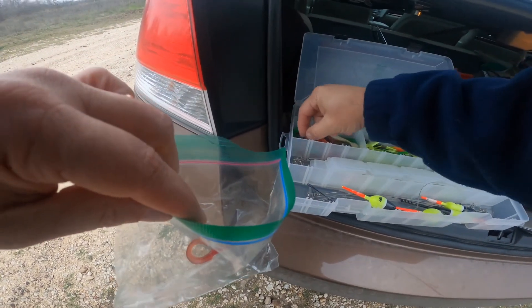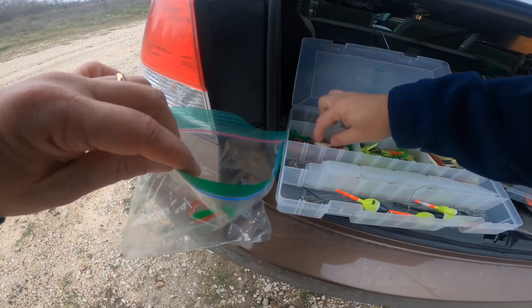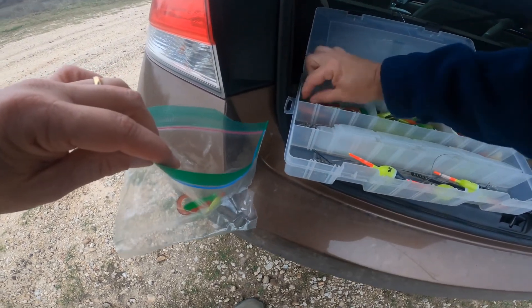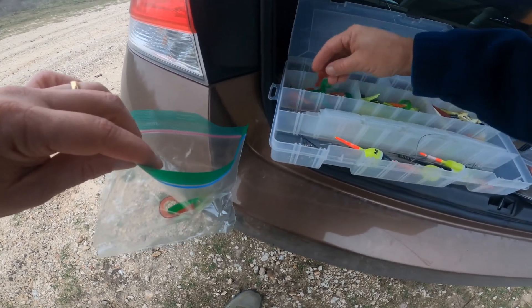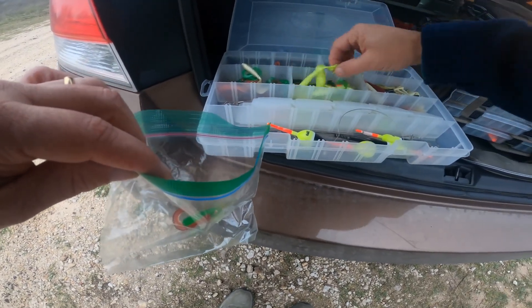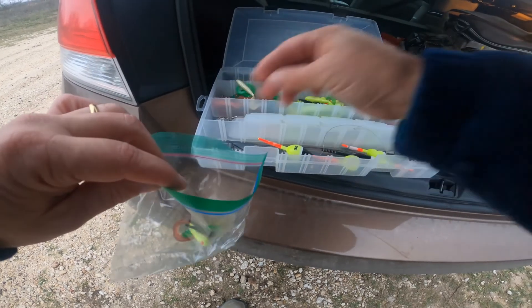I have white and chartreuse underspins. I don't usually like to mix and match too much, but today I might have to since I only have those two colors. I'm going to take a couple different little twist tails and some little tubes — we can have a little beetle spin thing with a dark color as well.